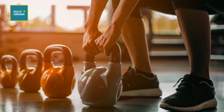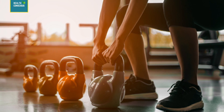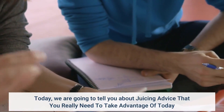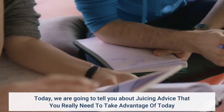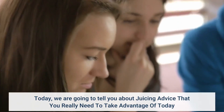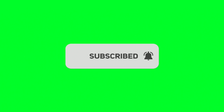Hello viewers, welcome to our channel. This is Health Conscious Team. Today, we are going to tell you about juicing advice that you really need to take advantage of today. Before we start, please like and subscribe to our channel, and hit the bell icon to get new updates.